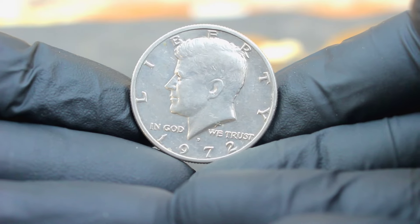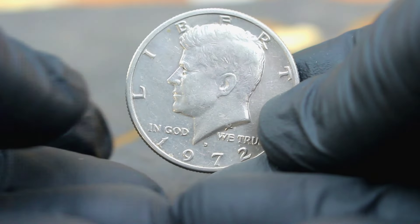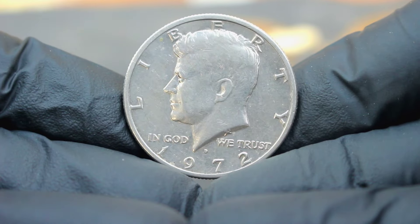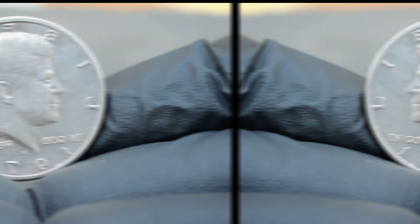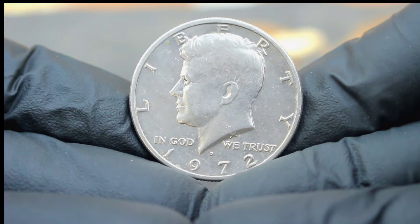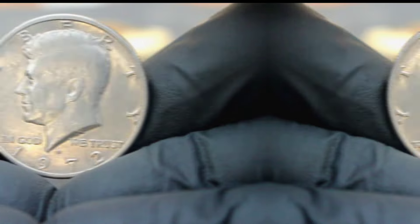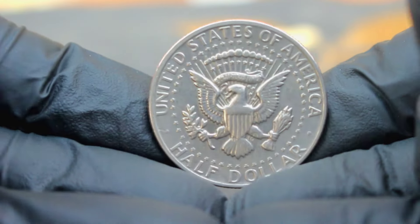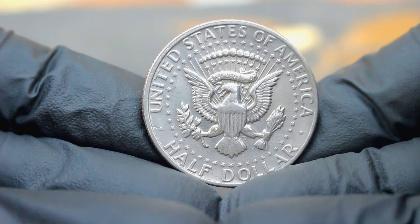First up, we uncover the value of a very special coin: the US silver Kennedy half dollar 1972, large date with a D mint mark, in extra fine condition. This particular Kennedy half dollar is a true gem for collectors. Minted in 1972 at the Denver Mint, it holds both historical significance and intrinsic value.